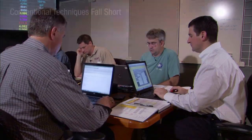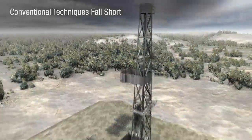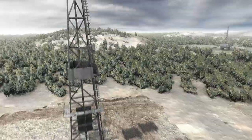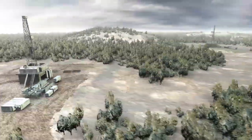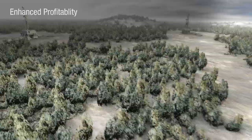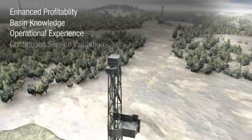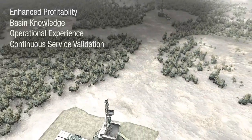Customers have found that conventional techniques fall short of expected results while producing unconventional shale and tight reservoirs. By linking the integrated asset model with intelligent design, the Cipher service helps customers produce heterogeneous shale assets and tight reservoirs effectively and economically. The tailored approach of the Cipher service delivers enhanced profitability through basin knowledge, operational experience and continuous validation to our customers in unconventional shale and tight reservoirs.